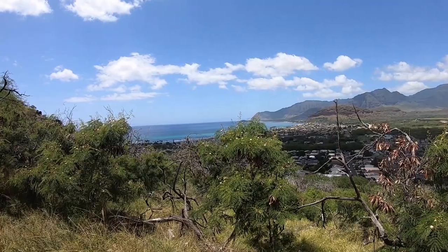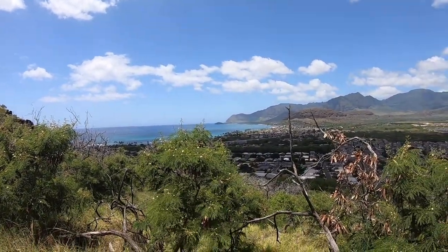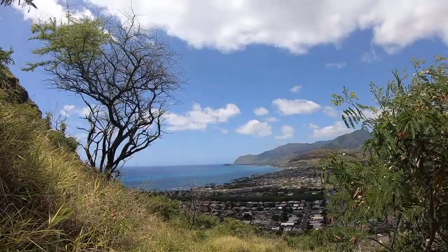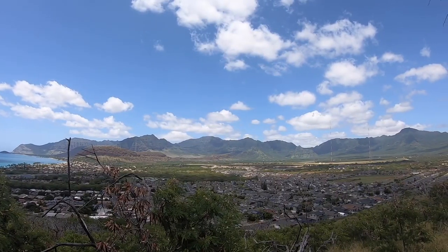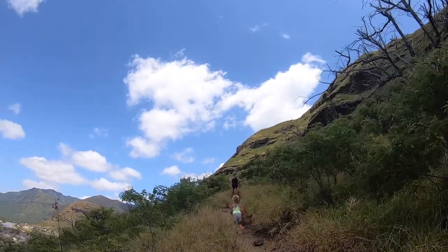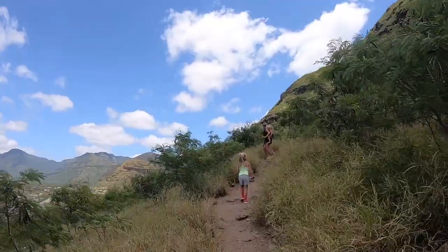You just have views the whole way up the dang trail. I mean, look at that. We're 10-15 minutes into the hike and you've already got beautiful views of the water and these amazing mountains. Everything I love — about the most beautiful view ever. Hard to beat that.